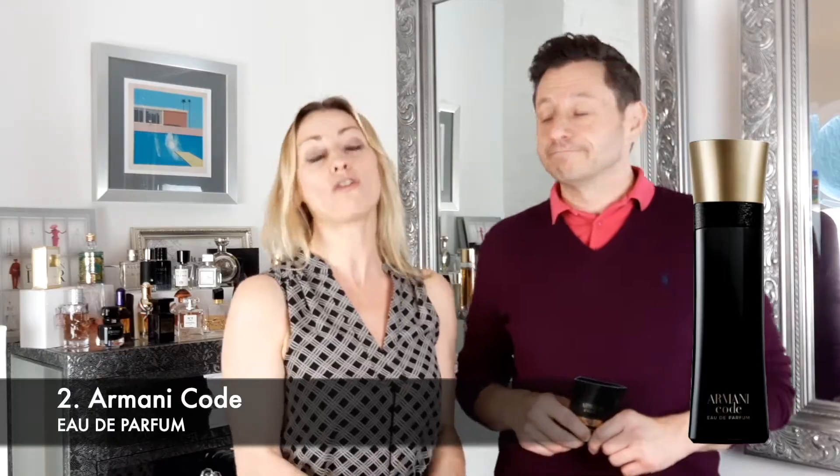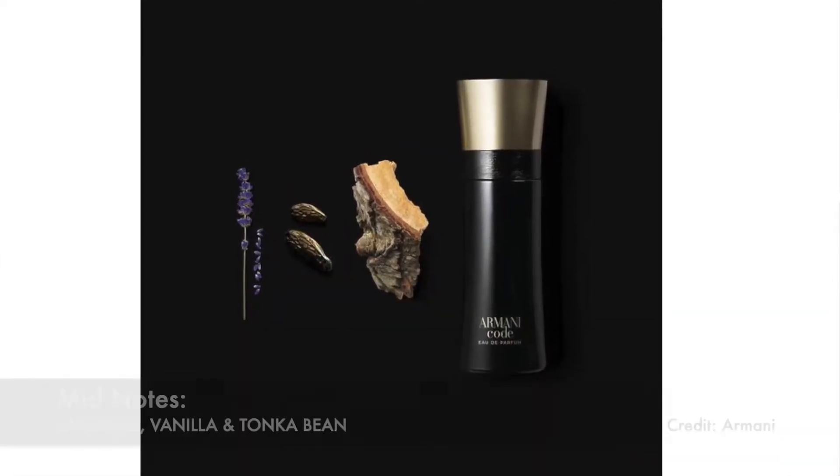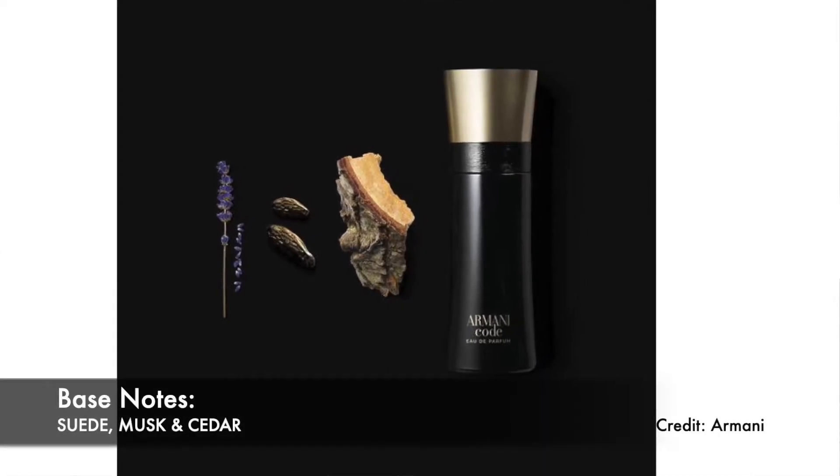Number two on our list is Armani Code Eau de Parfum 2021 release, and it is an oriental woody fragrance. We have top notes of lemon and bergamot, mid notes of lavender, vanilla and tonka bean, settling into a base of suede, musk and cedar.